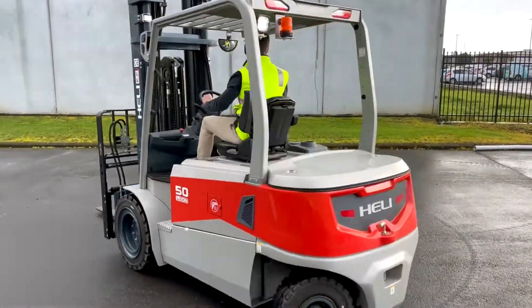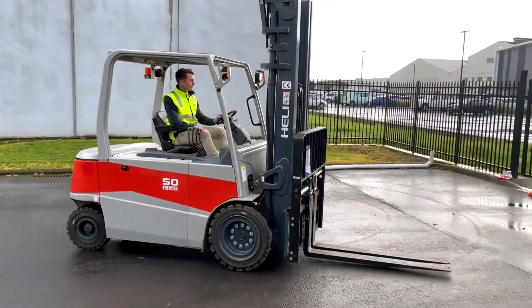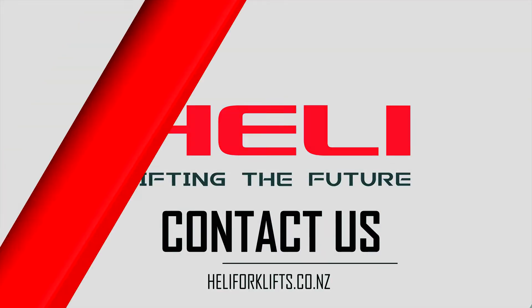With no reduction in overall lifting performance, a large improvement in torque, and a significant reduction in total cost of ownership, lithium-ion forklifts are the best way to improve your materials handling fleet moving forward.